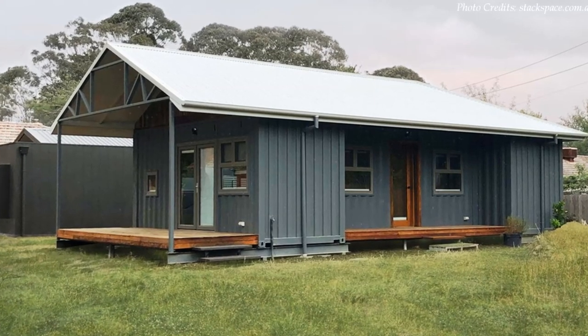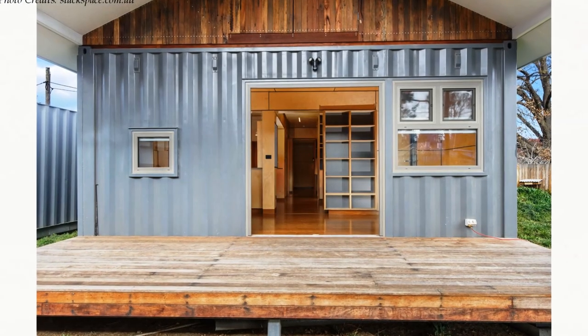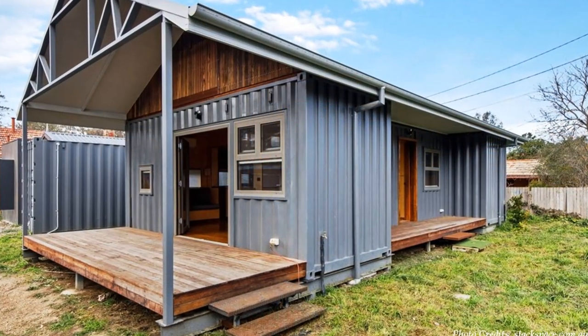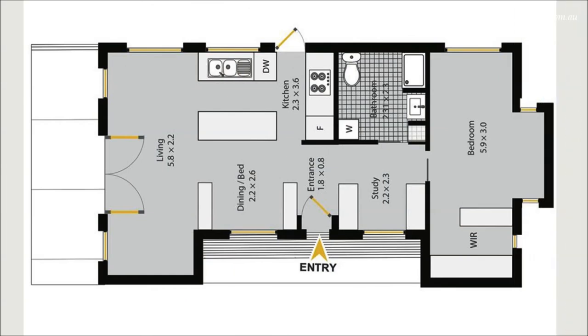Just like a snail, this spacious and sustainable container home can be moved whenever and wherever you need. The options are endless, and it allows you to add or remove more modules to make it as big or as small as you would prefer. This amazing house is a perfect space as an in-law apartment or an Airbnb unit for additional income in your backyard.